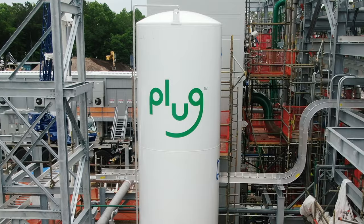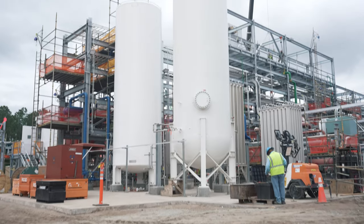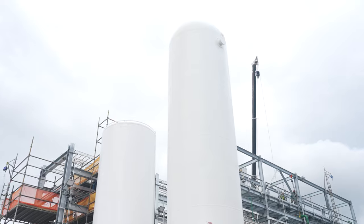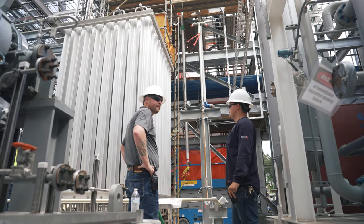Here you have our cold boxes. We have a perlite and vacuum cold box. That perlite cold box serves two main purposes: pre-cooling for our hydrogen gas and reliquefaction of nitrogen as part of that process. In front of that you'll see our vacuum cold box, responsible for the last stages of refrigeration and ultimately where that hydrogen is then liquefied for storage.